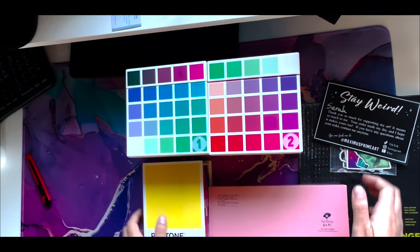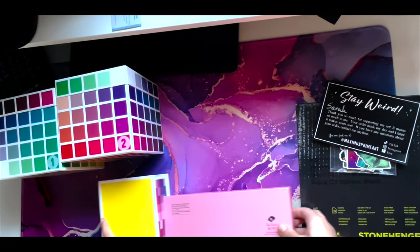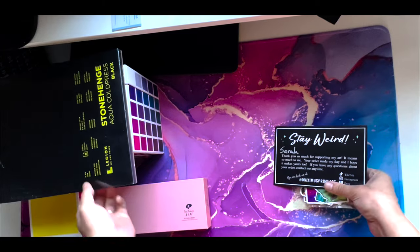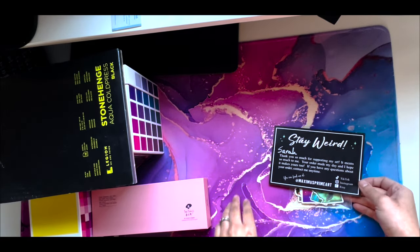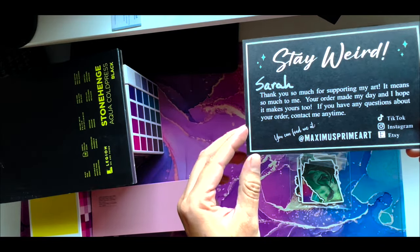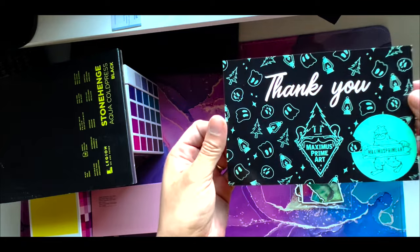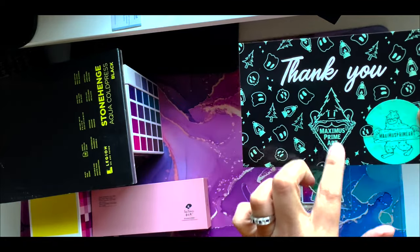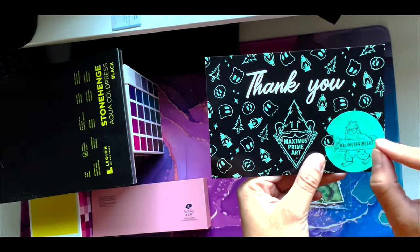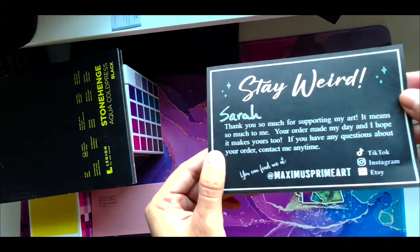I wanted to let you guys in on a little secret — I like stickers now. Who'd have thought, right? I've been collecting interesting stickers that I find that appeal to me design-wise. I happened to come across this guy whose username is Maximus Prime Art. His logo looks like Sasquatch or Bigfoot, and this was actually on his package — I saved it from the envelope because it was just cute.